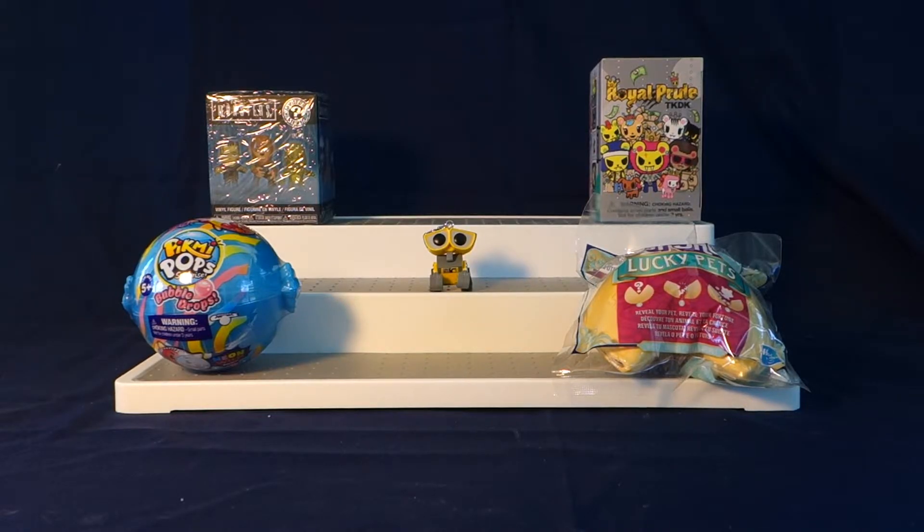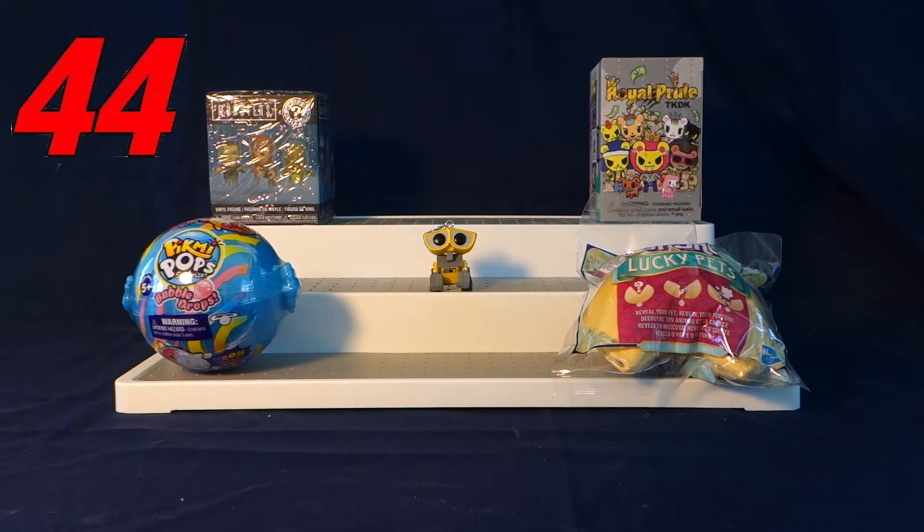Hello everyone and welcome to WALL-E's World of Toys. Thank you all so much for being here. If you're new, please remember to hit that red subscribe button down below and to turn on the gray notification bell next to it so you won't miss any videos. Happy Friday! Today is our 44th Friday Fun Day where I open four blind bags or boxes to share with you. We have a lot of really fun toys to open today so let's go ahead and get started.